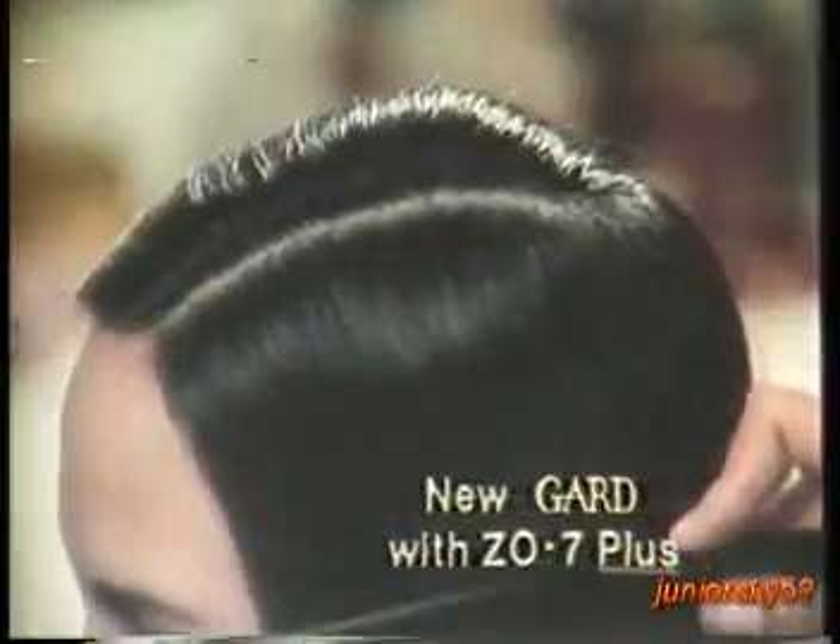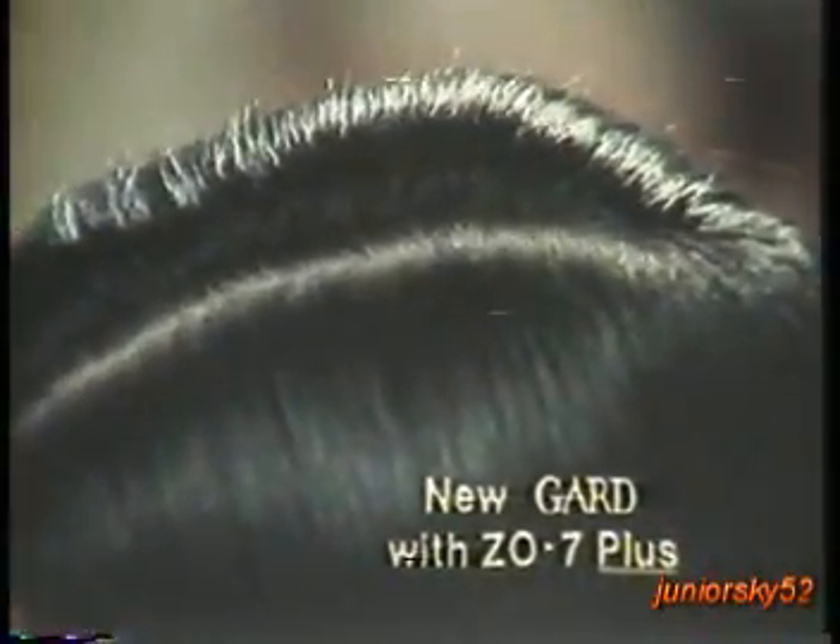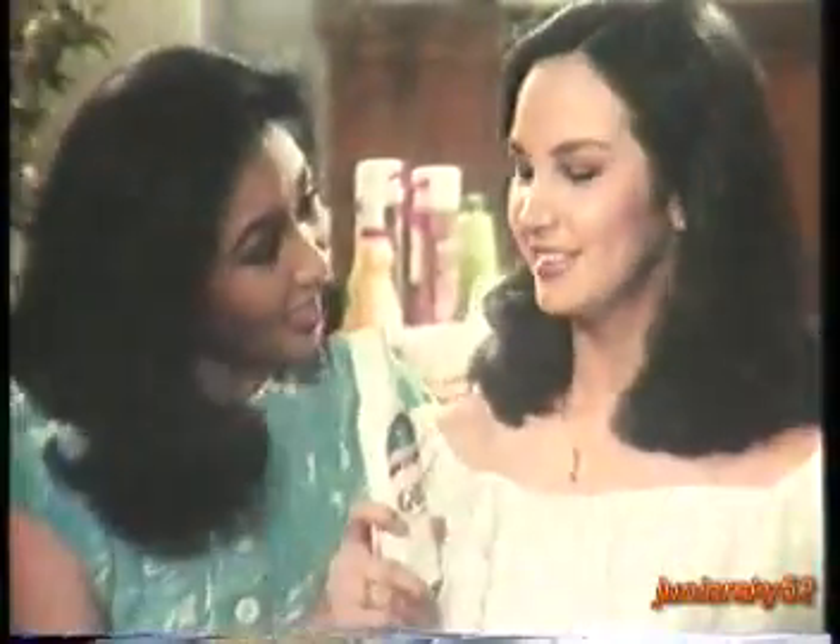Resulta: sa shampoo ni Suzette, may dandruff pa. Sa new GARD, wala ng dandruff. And my hair is soft, easy to curl. Mas mahusay nga ang new GARD. Kaya, sa GARD na tayo.